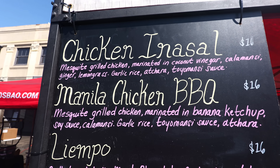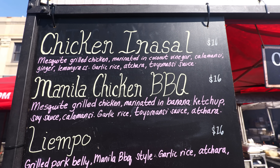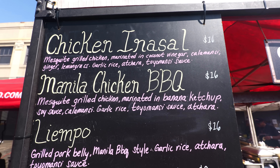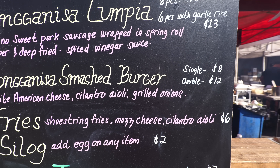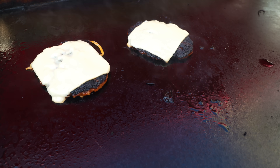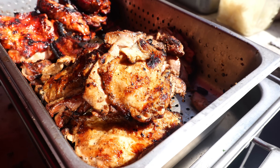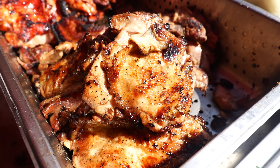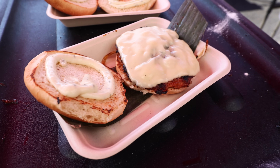Right next door, if you're into Filipino food, this is a barbecue spot. The Manila chicken barbecue — mesquite grilled chicken for $16 — is very popular. I think I'm going to get that. And they also have the longanisa smash burger, which I've never heard of before. I think I'm going to try that. That patty is a longanisa, just like in Filipino restaurants. That's a lot of barbecue chicken and they grill all this fresh out here.